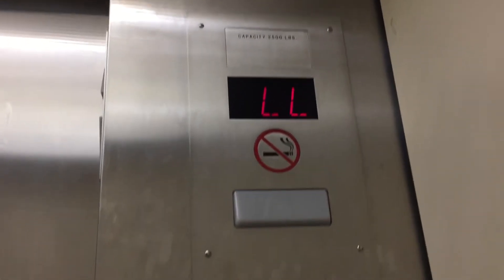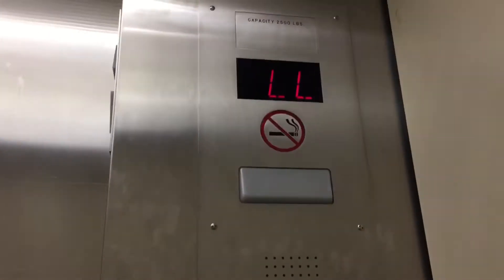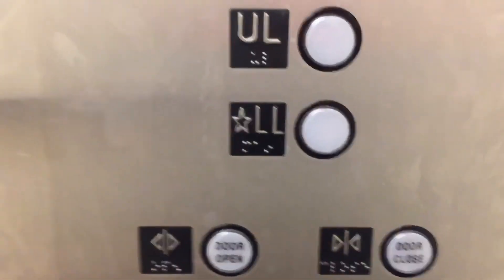Capacity is 2,500 pounds. It just sounds worth it. We'll go one more time. Maybe. Okay. So we're on.